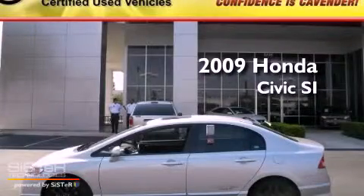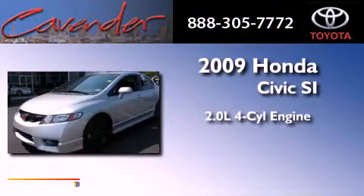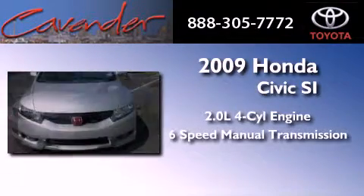This is a 2009 Honda Civic SI. It features a 2.0-liter four-cylinder engine and a six-speed manual transmission.